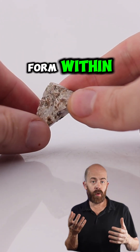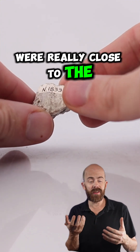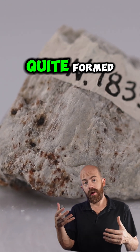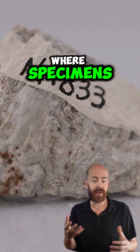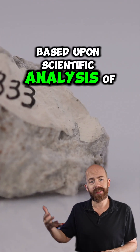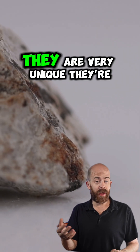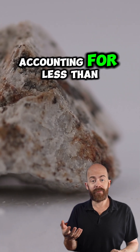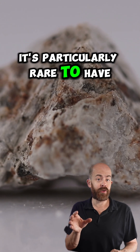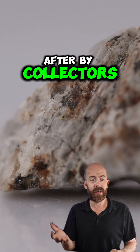Aubrites are believed to form within low oxygen environments — we're thinking about maybe asteroids that were really close to the sun, or maybe differentiated planetary bodies that never fully quite formed. We don't totally know exactly where specimens like this one come from, but we can make some educated guesses based upon scientific analysis of the stones. We do know they are about 4.5 billion years old, accounting for less than 0.2% of all discovered meteorite falls. It's particularly rare to have observed falls like this one, so it's pretty highly sought after by collectors.